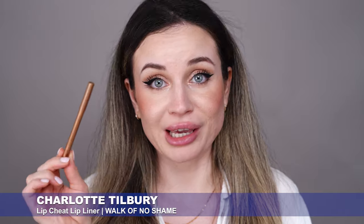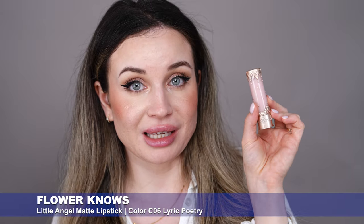Next I'm going to apply something on my lips and I'll give you my first impressions for the new Hourglass Dragon palette after I finish my makeup. On my lips I'm going to use the Charlotte Tilbury Lip Liner in Pillow Talk with the Flower Knows Lipstick in shade C06. I used this lipstick for the first time in my last video, and as an update: I really love it. It's not drying, it's very comfortable, the color is gorgeous, and it's pretty long-lasting. So this is what I'm going for today on the lips.